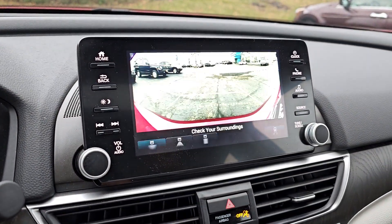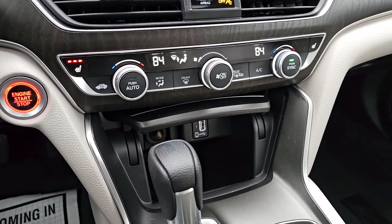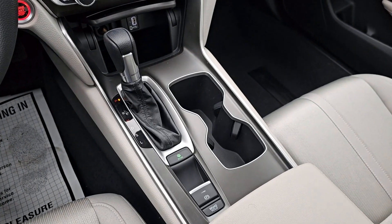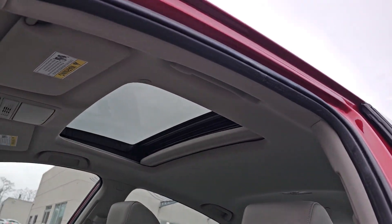Heated mirrors, backup camera, fog lamps, and adaptive cruise control. It's time you treated yourself to the best. This Honda Accord is waiting — come in and drive it today.